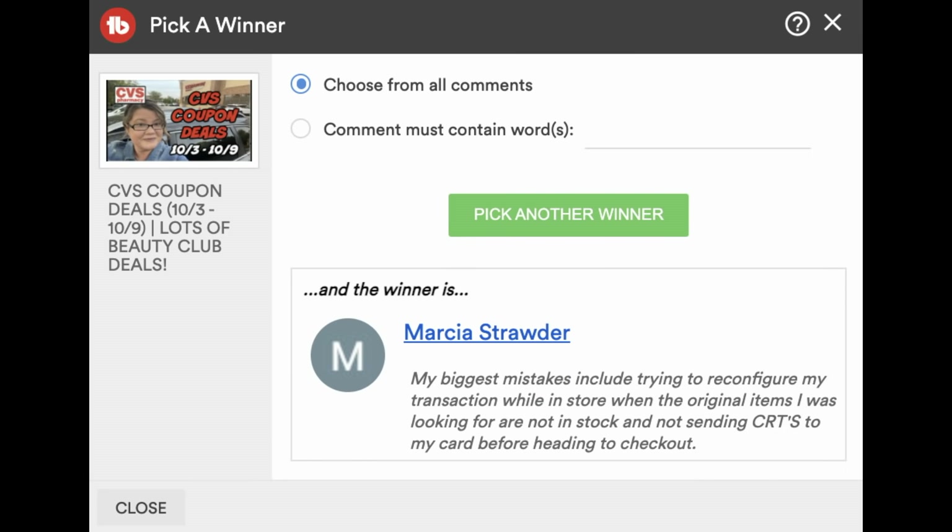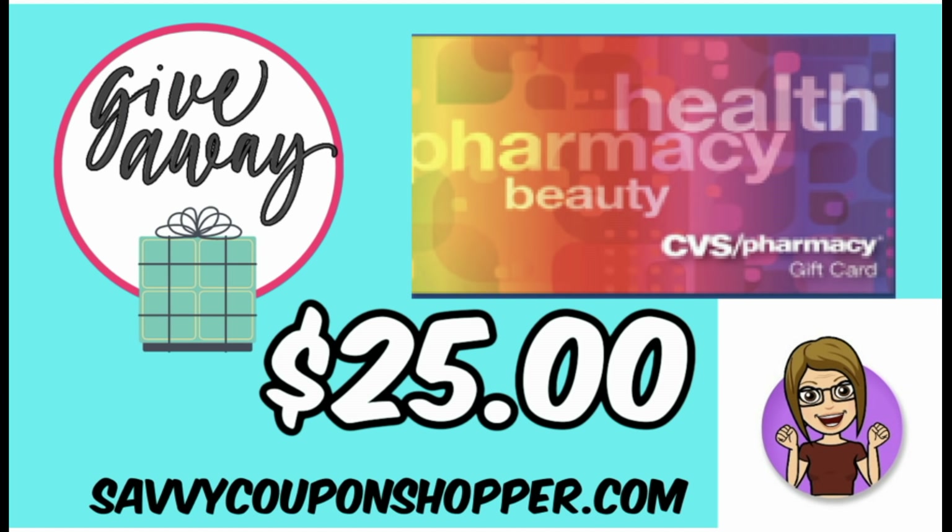Last week's $25 CVS e-card winner is Marcia — congratulations! Her biggest mistake was trying to reconfigure a transaction in store. That is probably one of the biggest mistakes, and I'm going to be bringing another CVS mistakes video based on your great insights. It's really hard to reconfigure — always best to come back another day. In this video we're going to give away a $25 CVS e-card. I'll announce the winner in next week's video. To enter, be a subscriber, like this video, and comment your very favorite candy below.